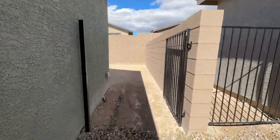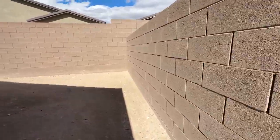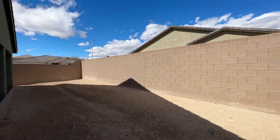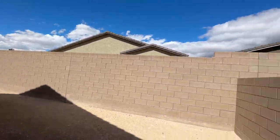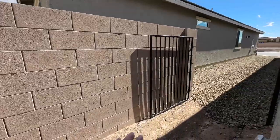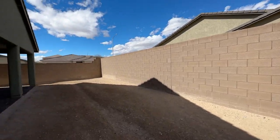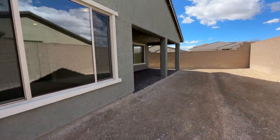The nice thing about this retirement community is that it's a fully blocked backyard, so it's very, very private. Unlike some retirement communities that have view fencing all the way through where you can see your neighbors, this one has fully blocked walls, which is very nice.